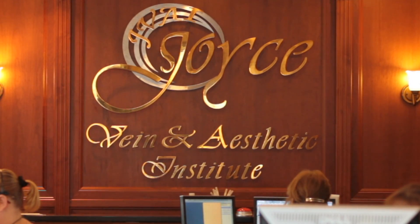Hi, I'm Douglas Joyce, the founder and owner of the Joyce Vein and Aesthetic Institute. We are a state-of-the-art venous treatment center located in Punta Gorda, Florida.